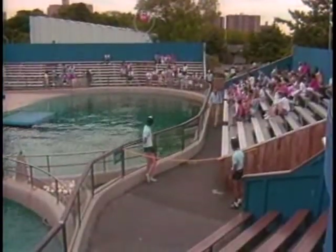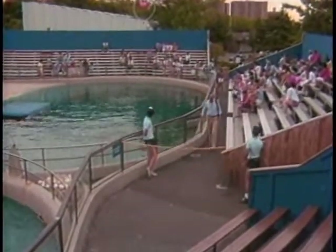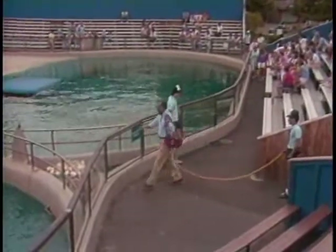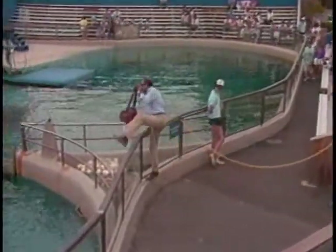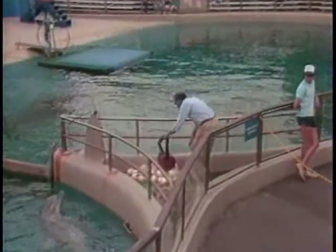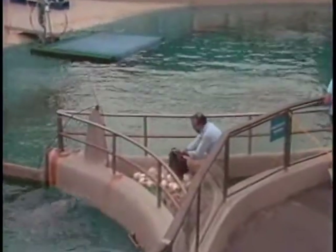Most of the exhibits that are outside here at the aquarium are pretty bright. And on a good sunny day, the contrast is terrible. We try to, if possible, photograph on a cloudy, overcast day. Keep the sun at an angle where it's not going to look too contrasty.